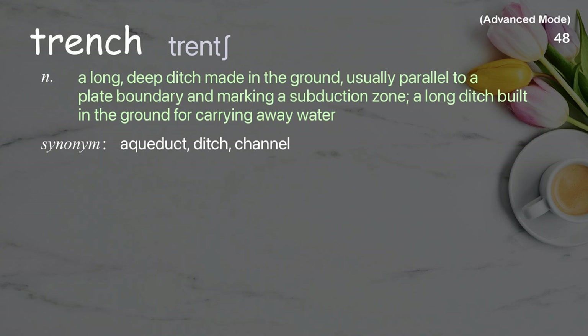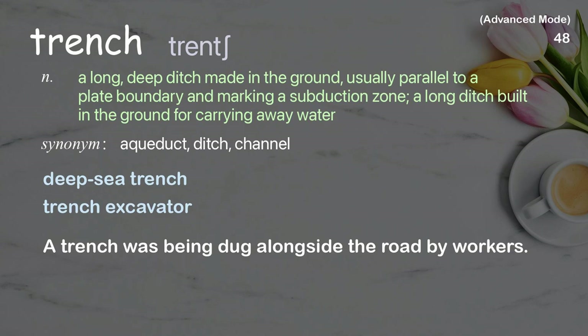Trench: A long, deep ditch made in the ground, usually parallel to a plate boundary and marking a subduction zone; or a long ditch built in the ground for carrying away water. Examples: deep sea trench, trench excavator. A trench was being dug alongside the road by workers.